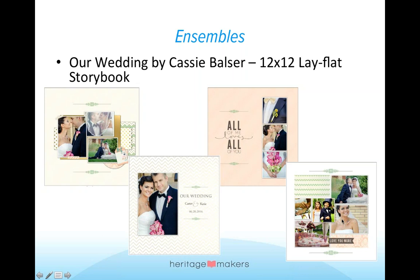As you go through this book, you'll find a variety of designs. Some of them are truly grids where you have nine spots, three by three, that you can put things in. And like I said, full bleed. So 12x12 lay flat storybook.